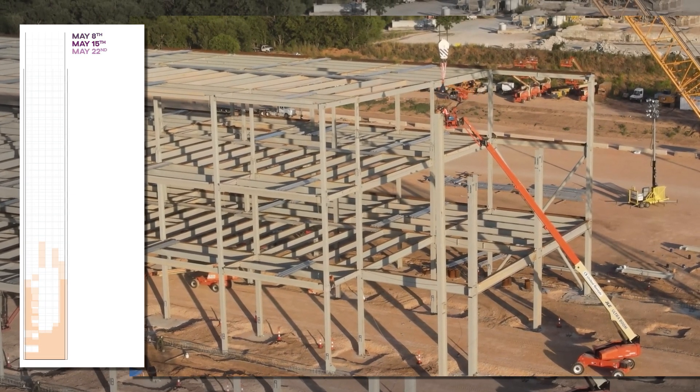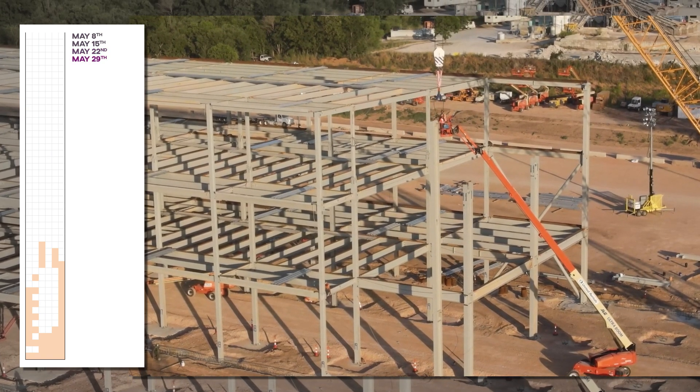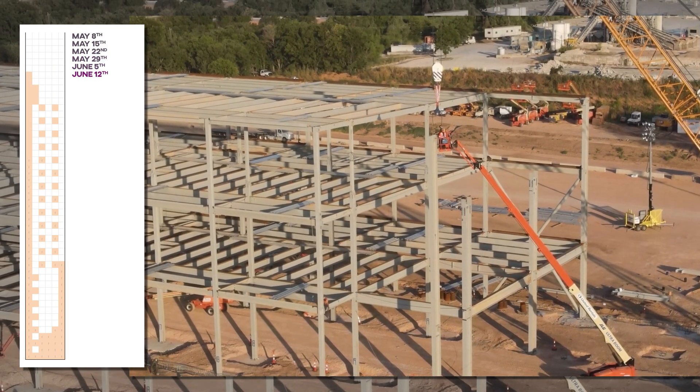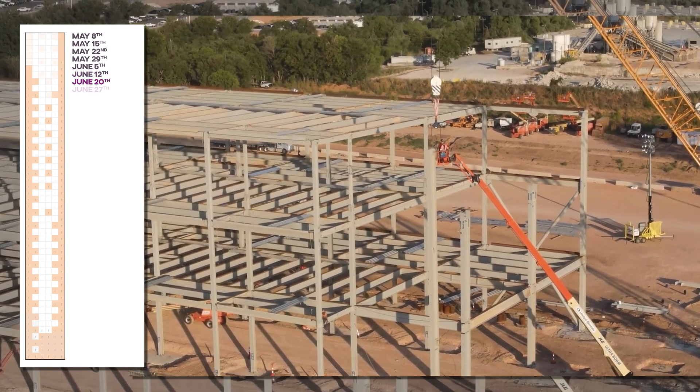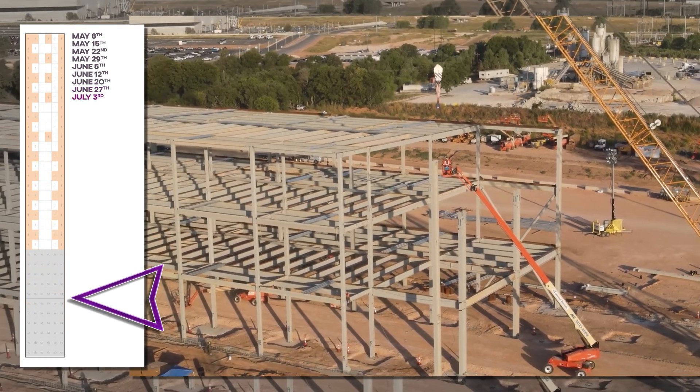The orange indicates a poured footing, with the uncolored Fs indicating ones that we believe will not be required. The gray indicates a frame is in place, with S-A, S-B, and S-C indicating one, two, and three floors respectively. There's a light gray line where the expansion joint is in the structure.